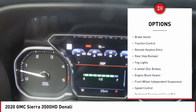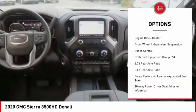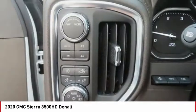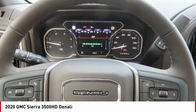Electronic stability control. Brake assist. Traction control. Remote keyless entry. Rear step bumper. Fog lights. Four wheel disc brakes. Engine block heater. Front wheel independent suspension. Speed control. Wouldn't you look great in this vehicle?